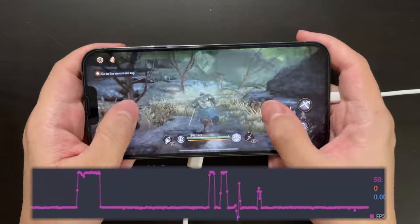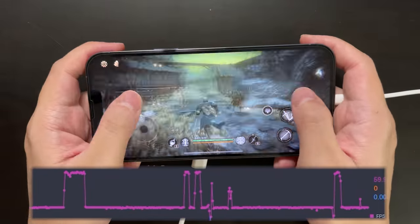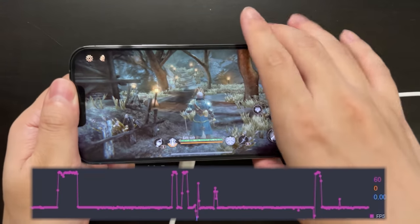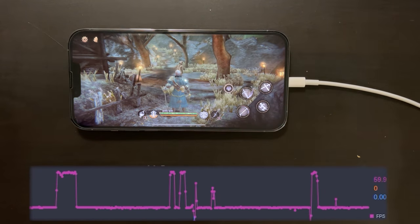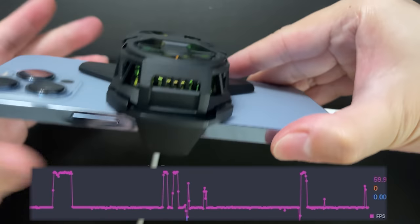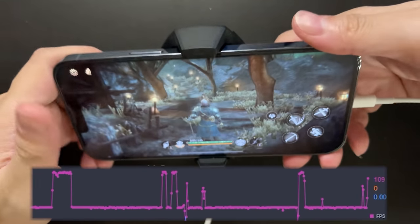It seems that the Black Shark cooler is still not cool enough for the iPhone to maintain 120 fps. So I tried another one — I have a Red Magic cooler which has two fans. Let's see if this one does better.